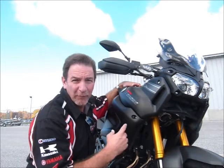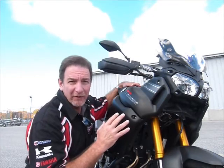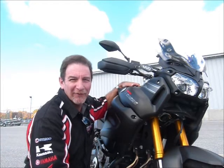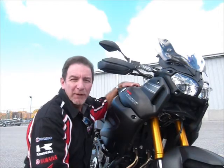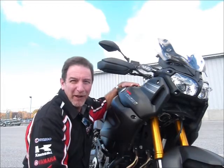Hi, this is Tim at Diamond Motorsports, and I'm here with a pretty special bike today. It's a 2014 Yamaha Super Tenere. It's technically a used bike because it's been titled before, but it only has 266 miles on it, and it has a great story as to why we have it here. Come on in and check it out in person here at Diamond Motorsports. Get the lowdown on this fantastic bike.